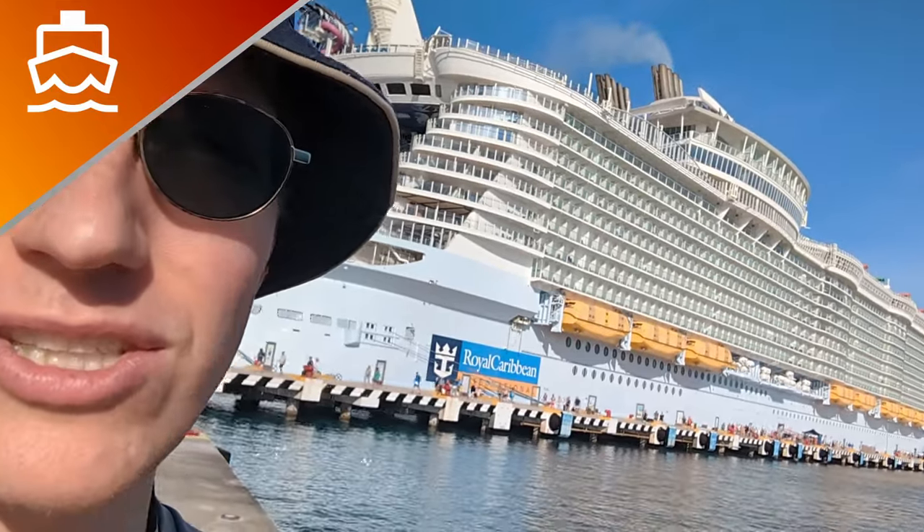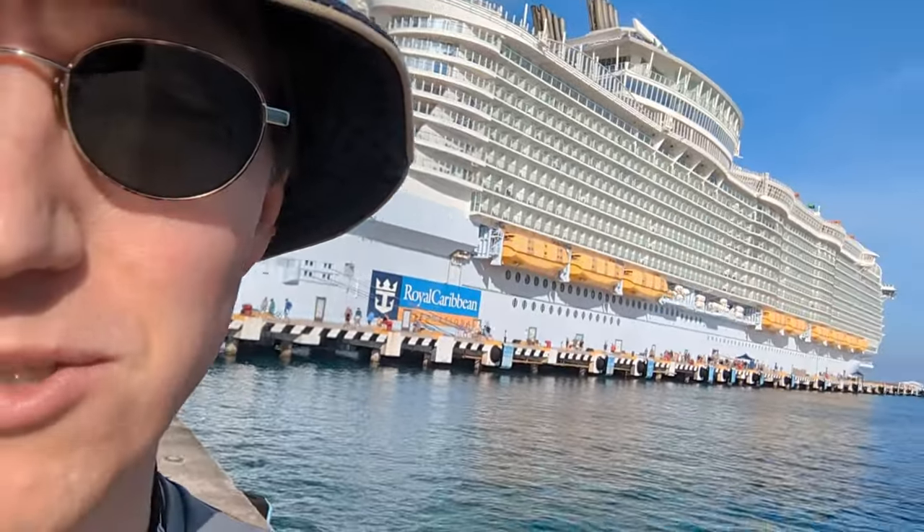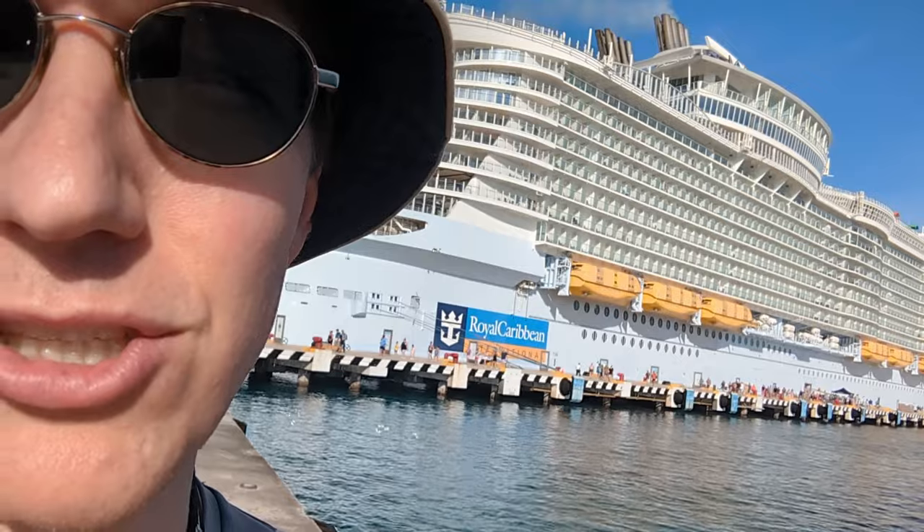You know the drill by now. It's Secrets of Harmony of the Seas. We're here in Cozumel — however you want to pronounce it. Got lots of secrets. Let's just jump right into it.